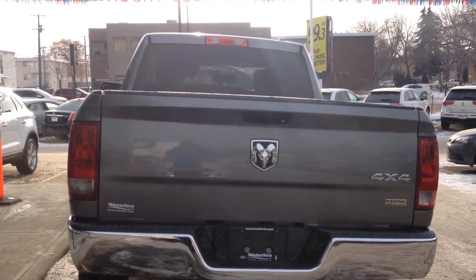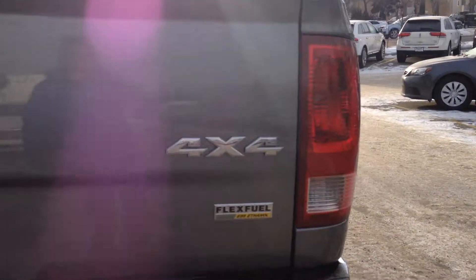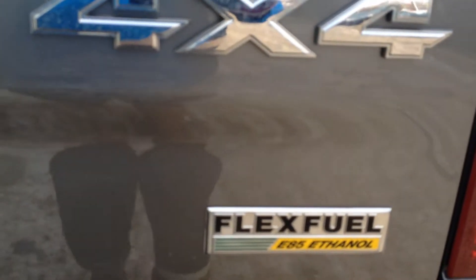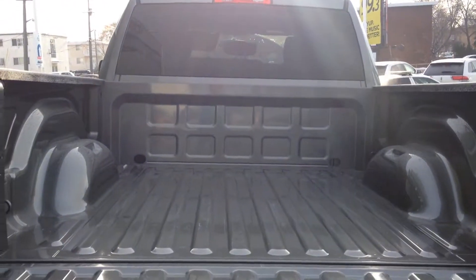You have passenger seating for 6 with a cloth interior, and this truck is a hardtop. In the rear you'll notice tinted windows, flex fuel with E85 ethanol, 4x4, and a pull-down tailgate with lots of cargo space.